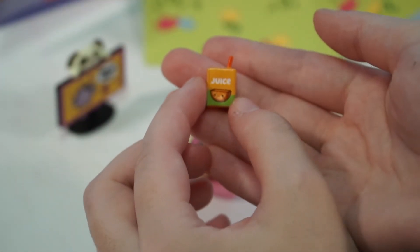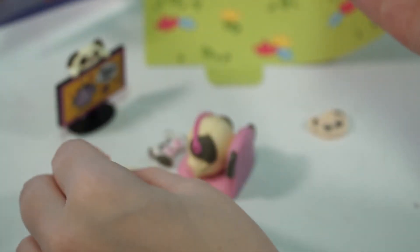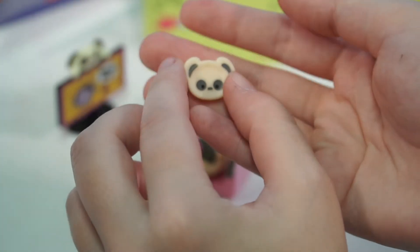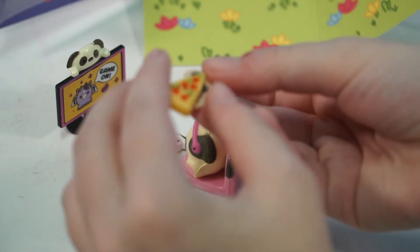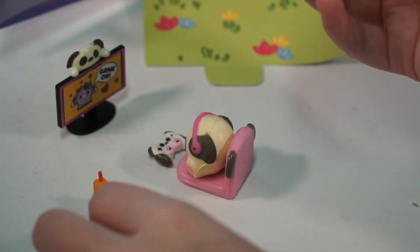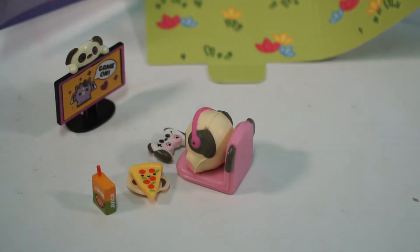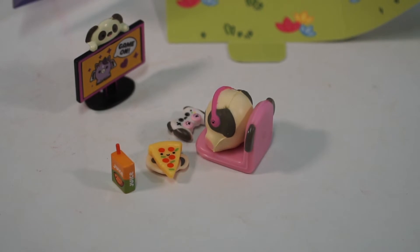A juice box! I can get behind juice — better than soda. And then, I wonder, is this the plate for the pizza? I bet it is — who wants to have their pizza on the floor? That's a big slice of pizza for the plate. So look — he's all set up and happy. That's so cute, Ellie.